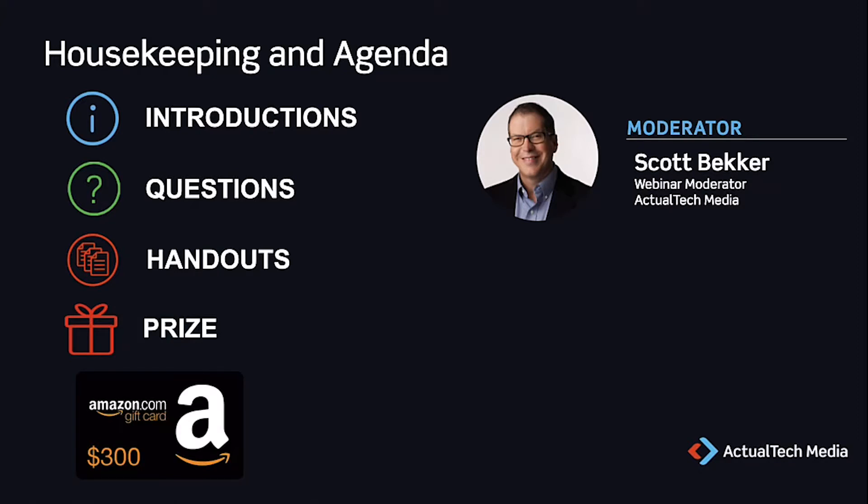Before we get to today's great content, I want to go through a few things you should know about this webinar. First, we want this to be a very educational event for you, so we encourage any and all questions in the questions box in our webinar control panel. Team members will be responding to questions during the live event, and we'll also have a dedicated Q&A session at the end of the presentation where we'll discuss some of the top questions.